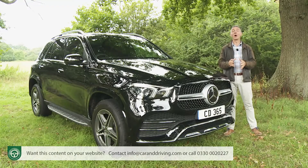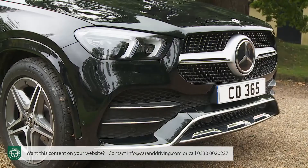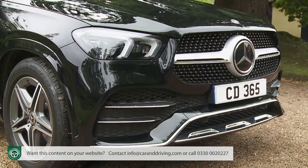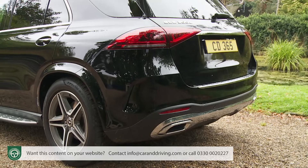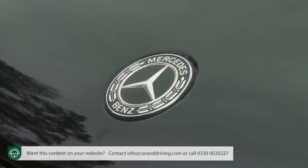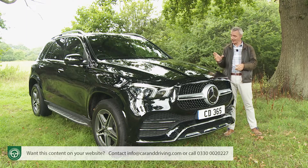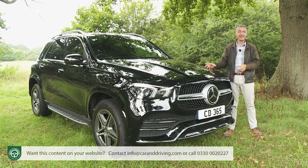Think of all the reasons not to like a large luxury SUV 4x4: thirst, poor performance, huge tax liabilities, wobbly handling — yet middle-class motorists still love them, patiently sure that one day the brands involved will bring us something better. Something perhaps like this, the second-generation Mercedes GLE.